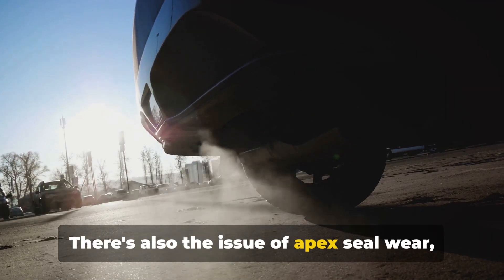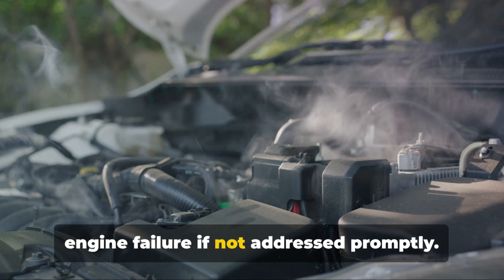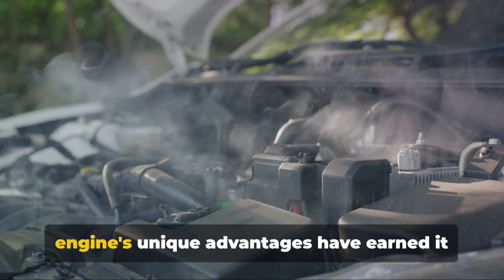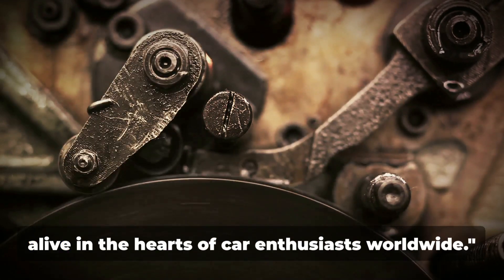There's also the issue of apex seal wear, a common problem in rotary engines that can lead to decreased performance and even engine failure if not addressed promptly. Despite its drawbacks, the rotary engine's unique advantages have earned it a dedicated following. It's a testament to the power of innovation, and its charm has kept it alive in the hearts of car enthusiasts worldwide.